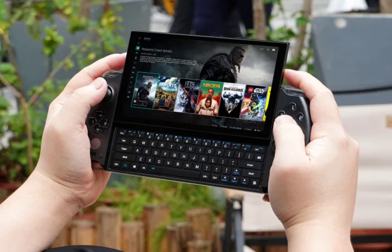The GPD Win 4 2025 is priced at $1,172 for the 32GB RAM and 2TB storage configuration. The device is currently available for pre-order through Indiegogo, with shipments slated for mid-December. For those seeking a more affordable option, GPD is also offering the GPD Win 4 2024 model with 1TB storage and a Ryzen 7884U processor for $851.